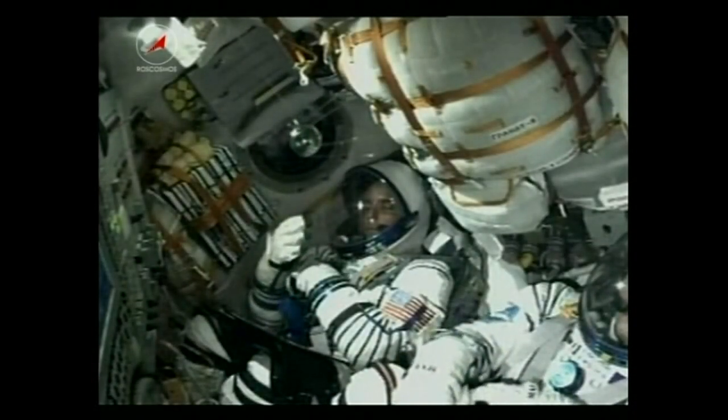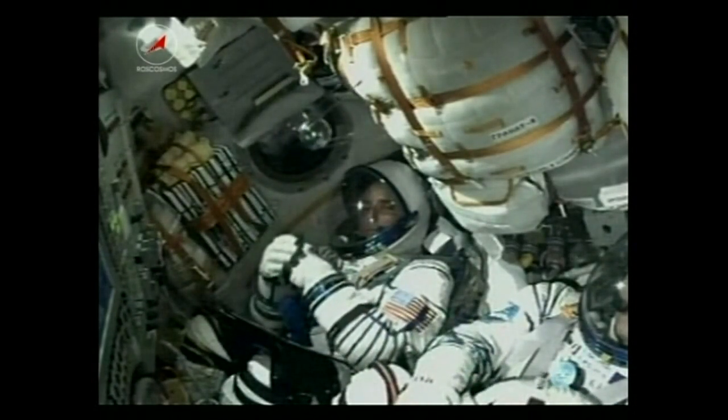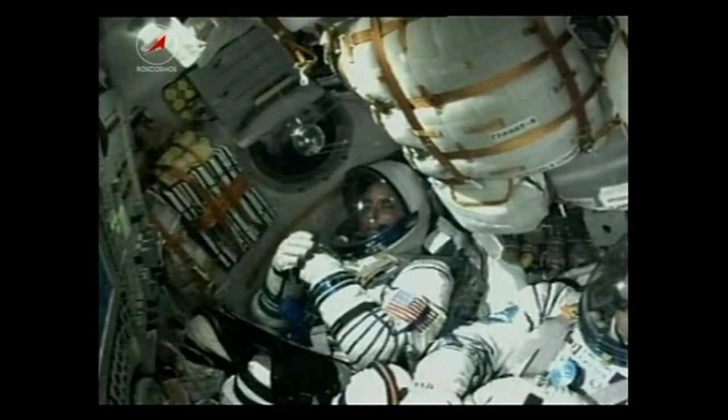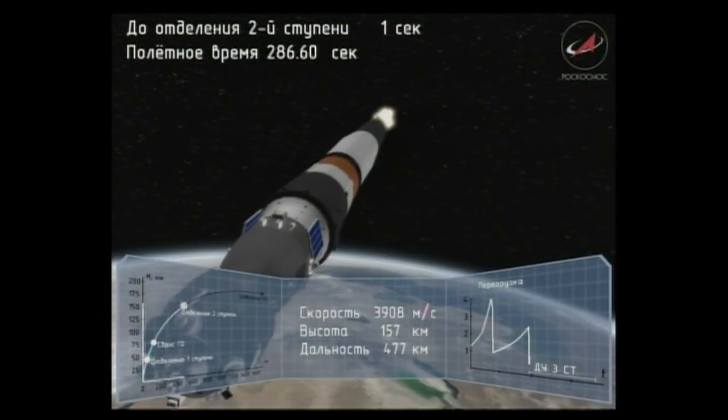Parameters are nominal. Everything is nominal on board. The crew is feeling fine. Getting an unprecedentedly long view of the Soyuz — a very clear night there in Baikonur. And here a view inside: there you can see Acaba with a smile. The crew doing well as the rocket continues to send them into orbit, the second stage still going.